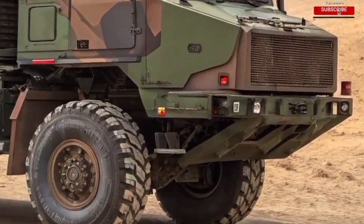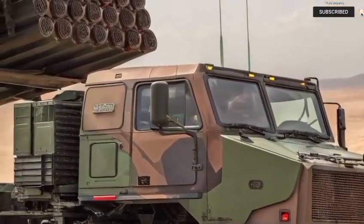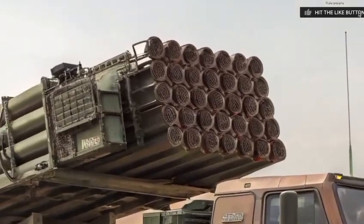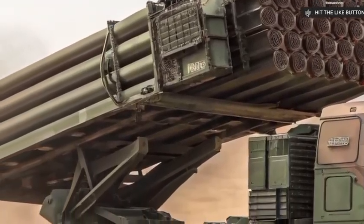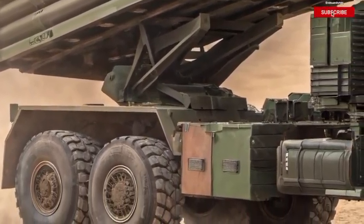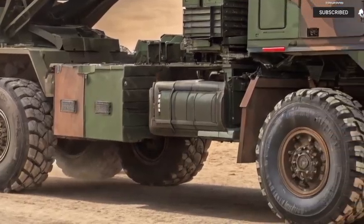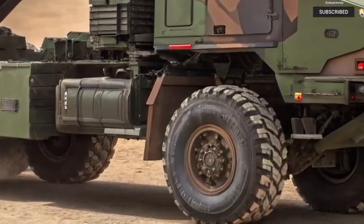Compared to international systems like Russia's Tornado-S or China's PHL-03, HIMARS 2026 beats them on mobility, accuracy, and modularity. It's lighter, faster, smarter, and more adaptable. That makes it not just a weapon of war, but a strategic asset.